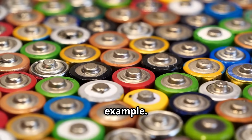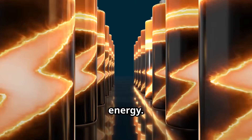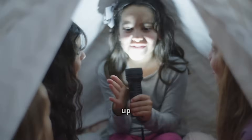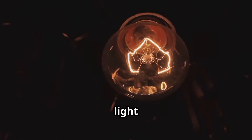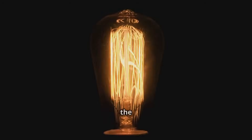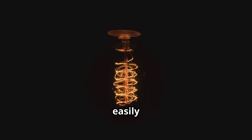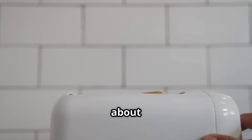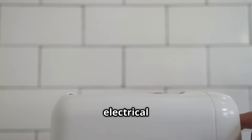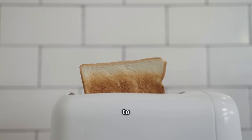Imagine a battery, for example. Inside a battery, there are chemicals that push electrons around, creating a stored source of energy. When you connect a battery to a device like a flashlight, you're creating a pathway for those electrons to flow, lighting up the darkness. As the electrons zoom through the wires of the flashlight, they light up the bulb. Electrical energy can be converted into other forms like light, heat, and sound — think about a toaster: electrical energy flows through the wires and is converted into heat, toasting your bread to a perfect golden brown.